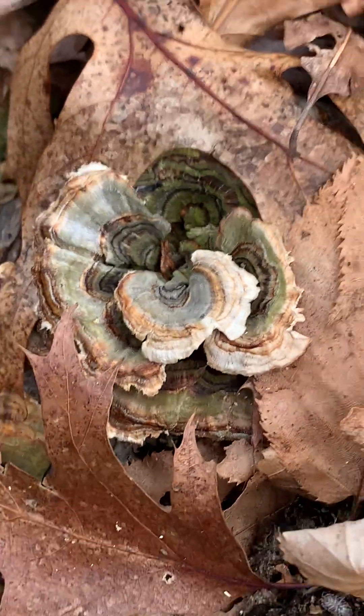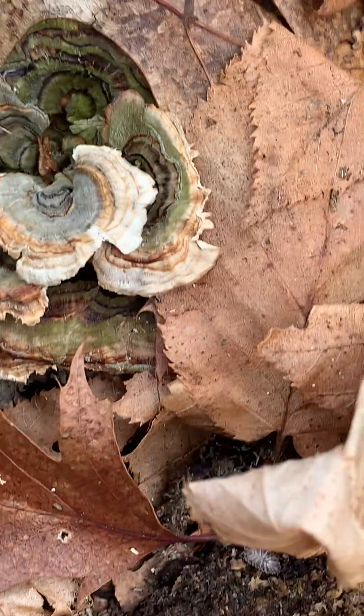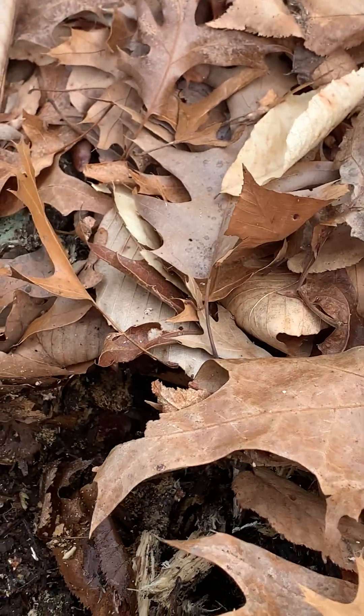I love this shelf fungus — some of my favorite fungus. Look how pretty it is.